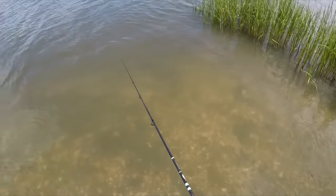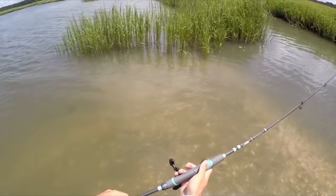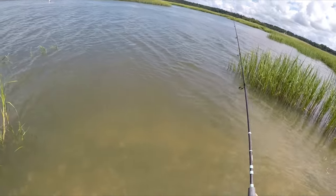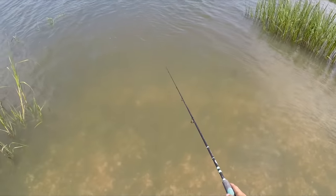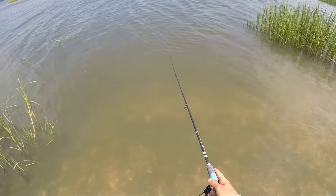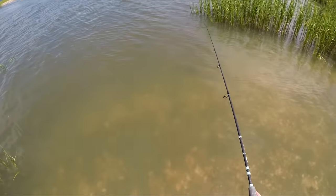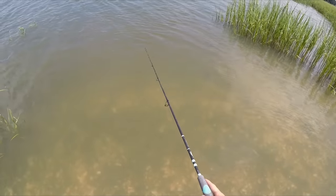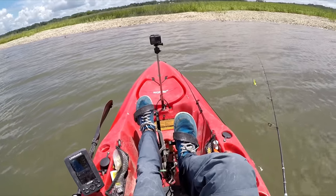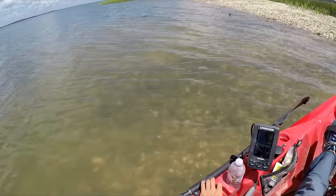No way — a red almost swam right up to me! One more thing before I move on: how I'm working the lure. Pretty simple — I'm just throwing it out and I want it to sink all the way to the bottom. Then I'm just bouncing it on bottom. Sometimes I'll reel it straight, sometimes I'll bounce it. I'm not moving it fast because I want to make sure it stays on the bottom. You can see I'm snagging on shells — that's a good sign because it means you're getting your lure deep enough.